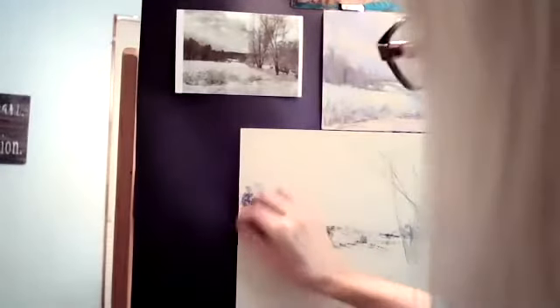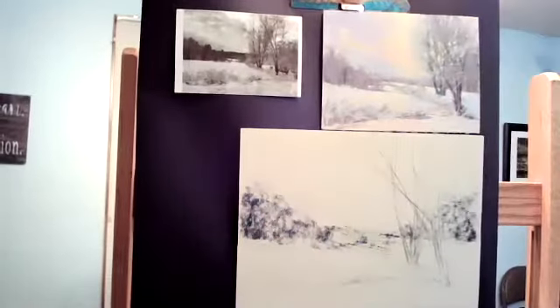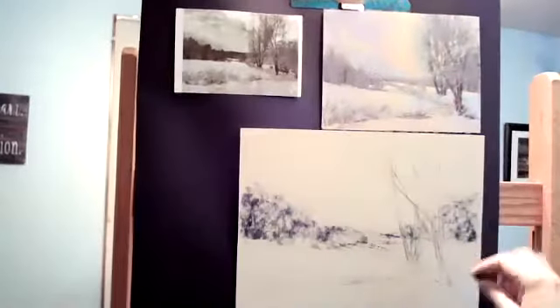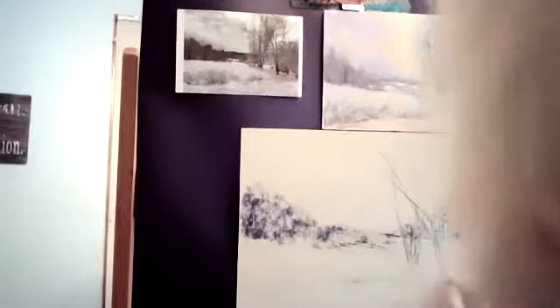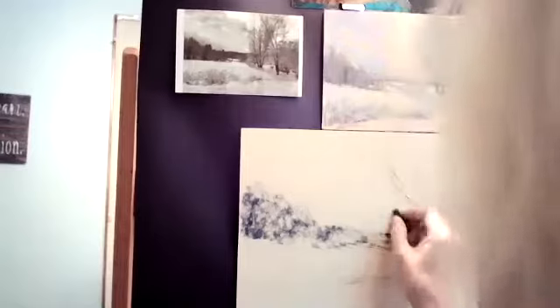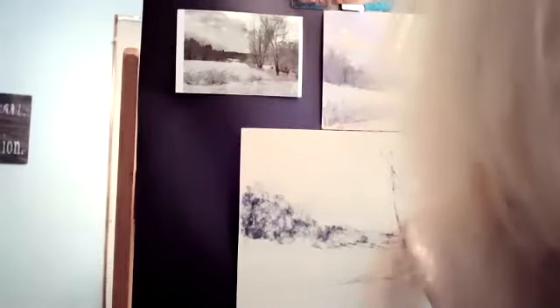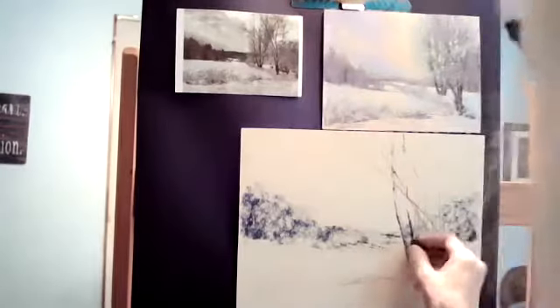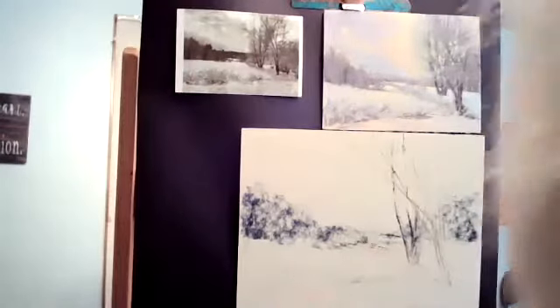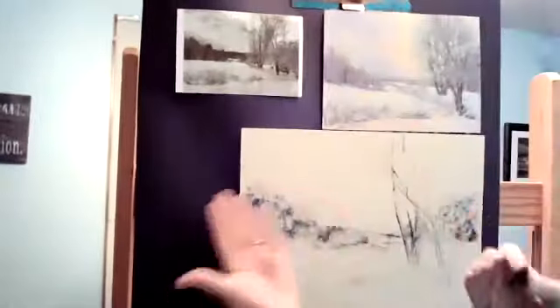I want to make sure I don't fill the tooth — I don't want to apply too much. I want to get the darks in nicely. Right now I'm putting in my darks, and once I begin to wet it with the alcohol, you'll see how I borrow from certain dark areas to lighten certain areas to give me a value study.